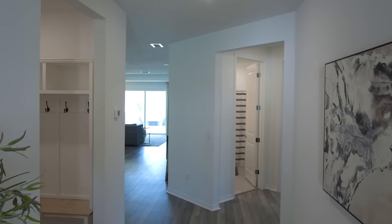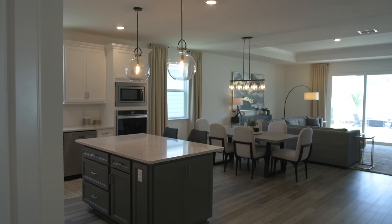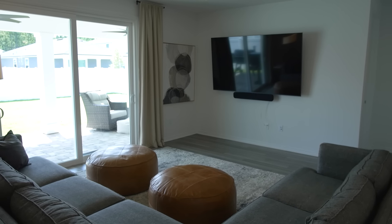The first thing you'll notice is the open concept living area. It's bright, airy, and perfect for family gatherings. The living room features large windows that let in a ton of natural light. The high ceilings and eight-foot doors give it an even more spacious feel.